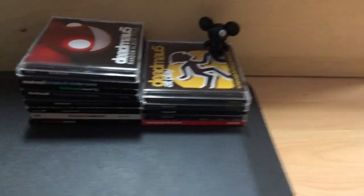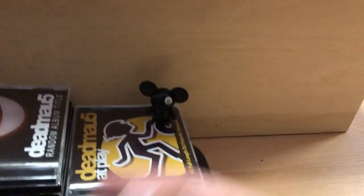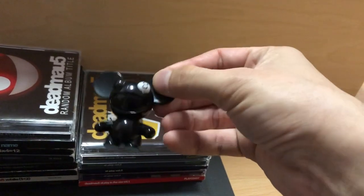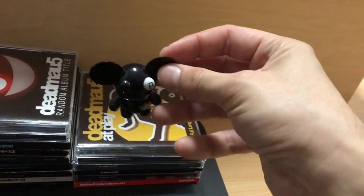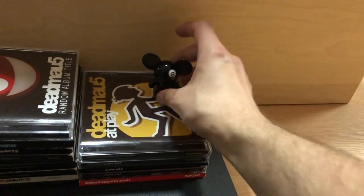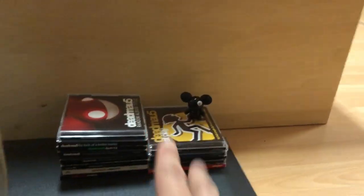As you can see, we have a bunch of Deadmau5 merchandise here, primarily the CDs as well as one of these figurines. I think they made them like 12 years ago. I just got this one off eBay randomly, and I like the fact that it's an eight ball design. There are like a dozen other designs, but the reason why I have all this stuff here is because this is another Deadmau5 collectible.